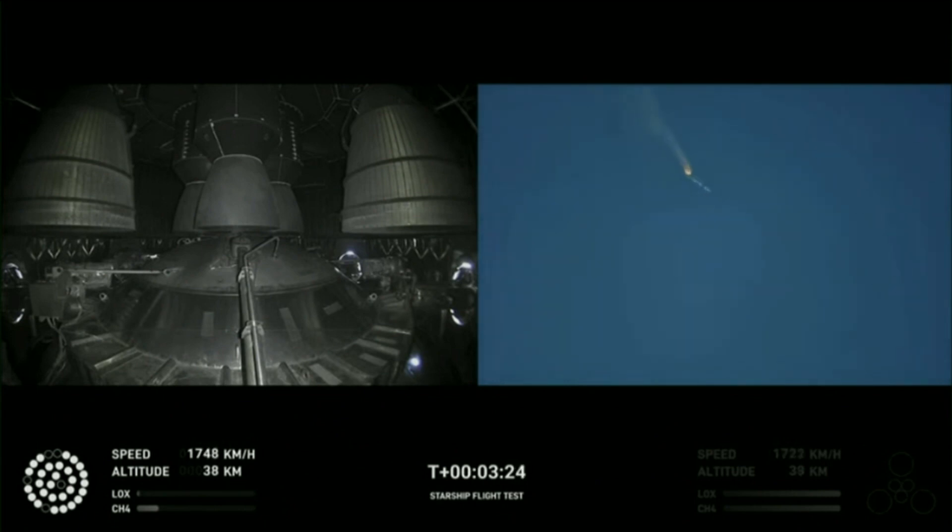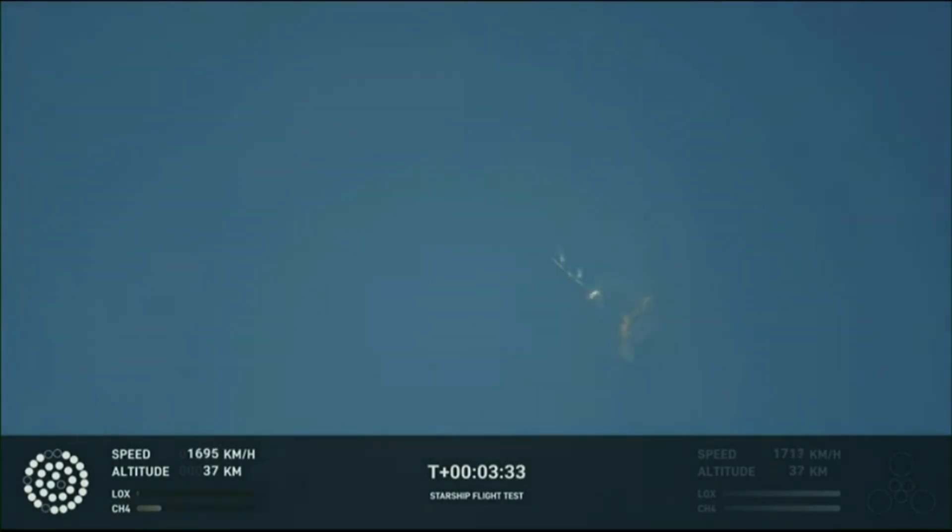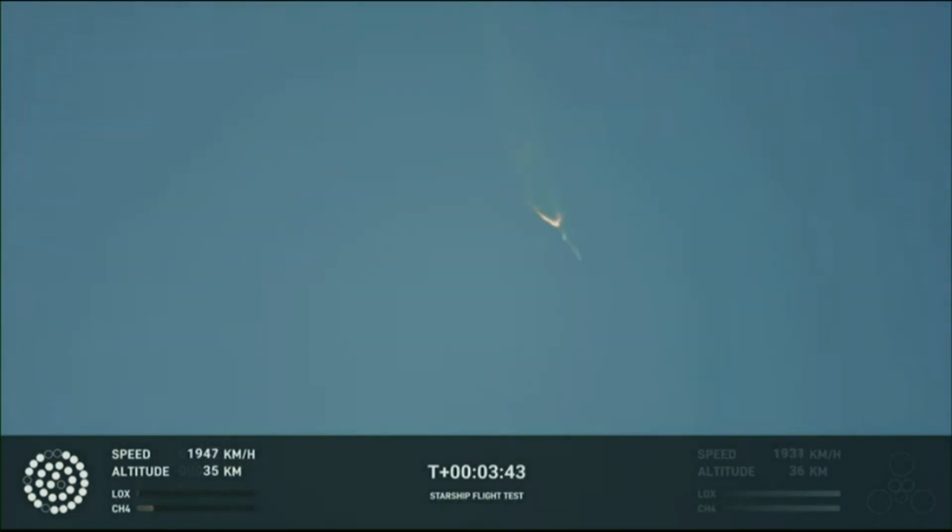As of right now, we are awaiting stage separation, where Starship should separate from the Super Heavy booster. Right now it looks like we saw the start of the flip, but obviously we're seeing from the ground cameras the entire Starship stack continuing to rotate. We should have had separation by now.